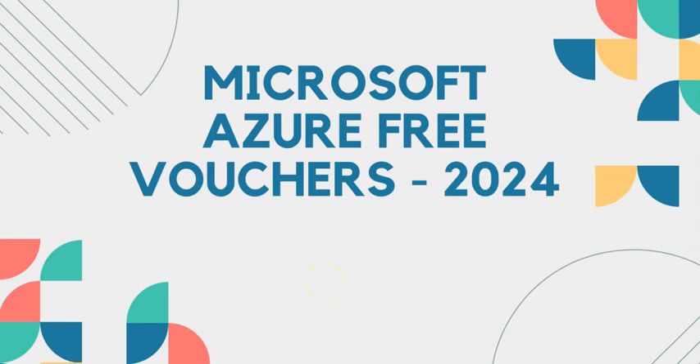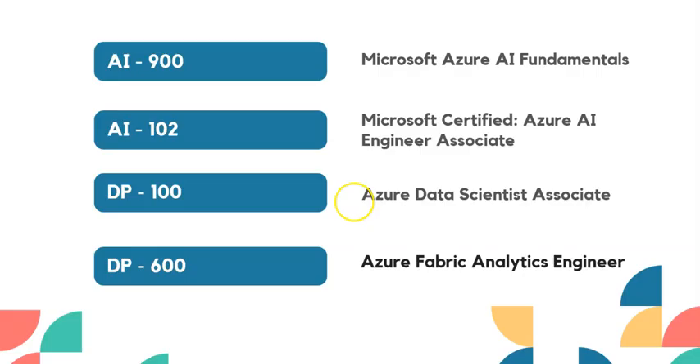Hello everyone, welcome back to my channel. This time I have very exciting news provided by Microsoft — Microsoft is going to provide free vouchers for some of the Azure certifications. Let's go and see for which exams they're providing free vouchers.